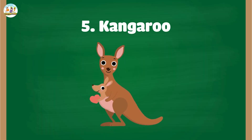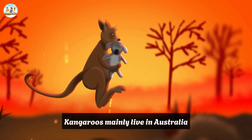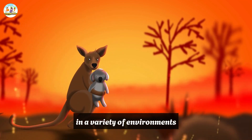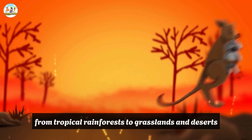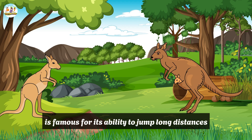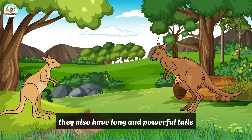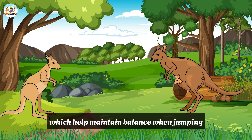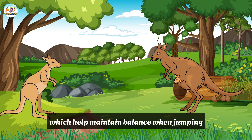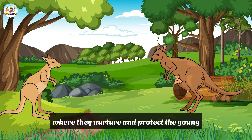5. Kangaroo. Habitat: Kangaroos mainly live in Australia, in a variety of environments from tropical rainforests to grasslands and deserts. Characteristics: The kangaroo is famous for its ability to jump long distances, thanks to its extremely strong hind legs. They also have long and powerful tails, which help maintain balance when jumping. Kangaroos are marsupial animals, carrying and protecting their young in a pouch.